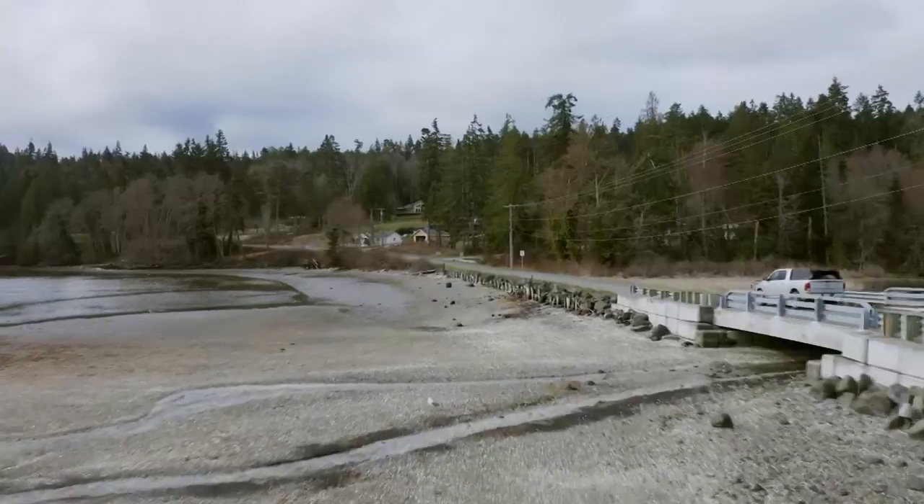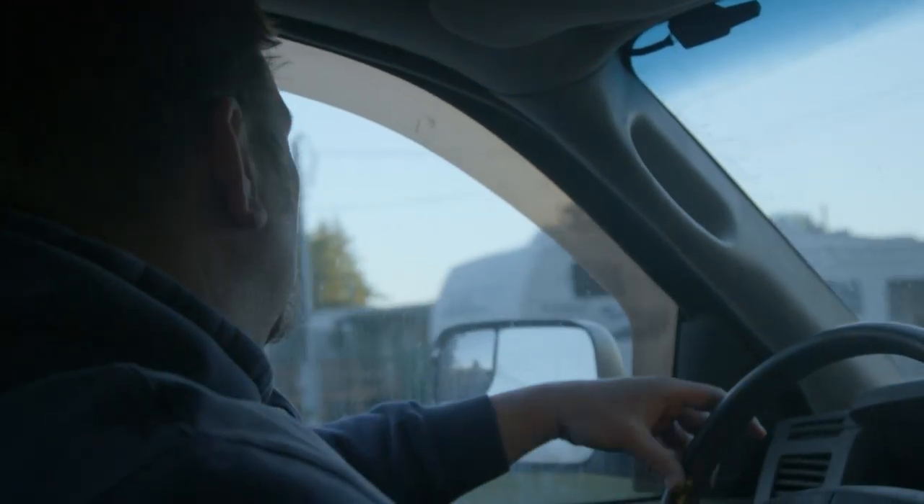In western Washington State, Jason Rygaard is finally starting a massive logging job that could keep the family business alive for years.